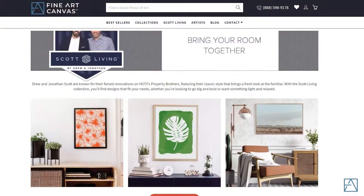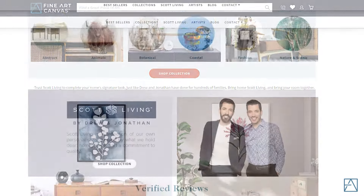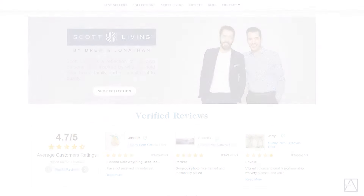We want you to feel confident in your decisions, so we've selected a wide range of Scott Living pieces. Find the perfect Scott Living print now at FineArtCanvas.com.